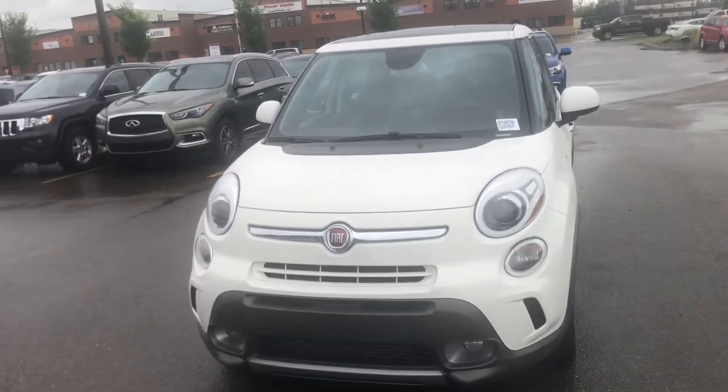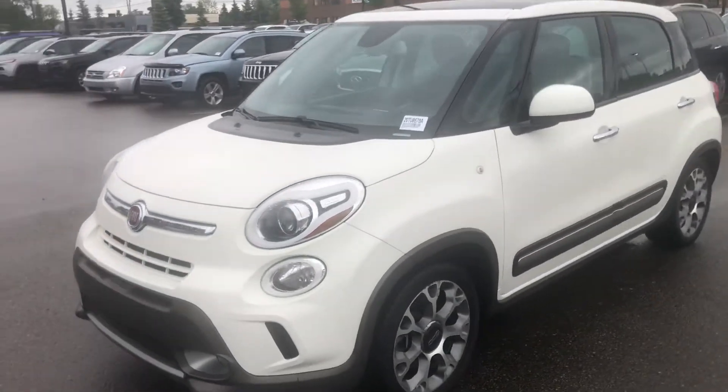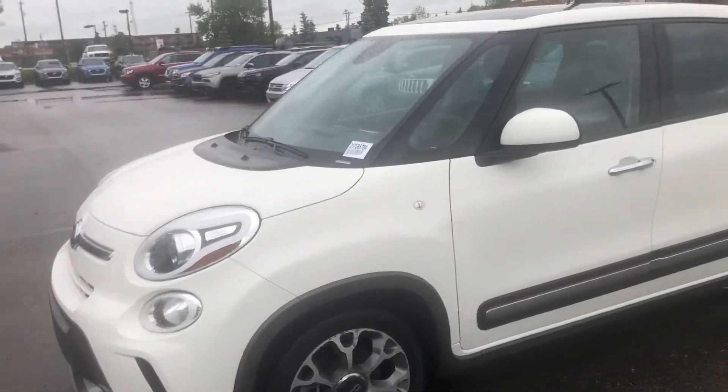Hi, this is Bob from the Spruce Grove Hyundai. I want to do a quick walk-around video on the 2015 Fiat 500L.